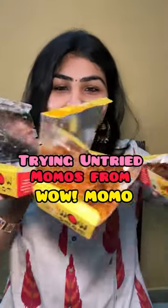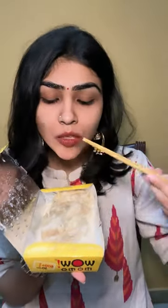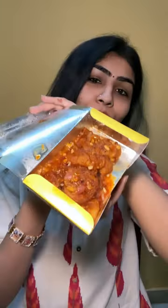Trying untried momos from Wow Momo, veg edition. First we have veg Himalayan momo in cheese sauce — these were literally falling apart and the sauce was so delicious and cheesy. 7.9 on 10.